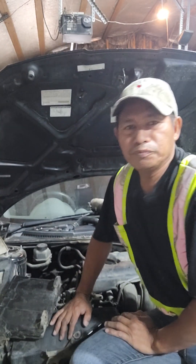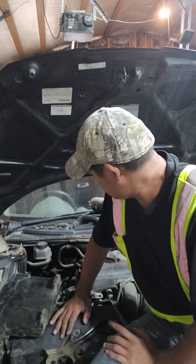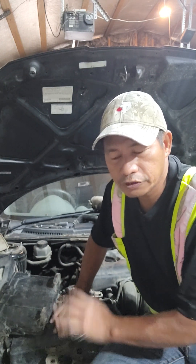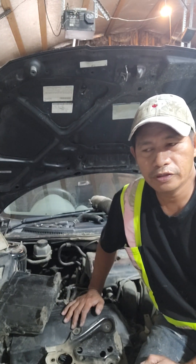Hello guys, good morning. I'm here for the Toyota Celica 2000 — it's a little bit vintage, old, and rare parts already. The customer's complaint is when...